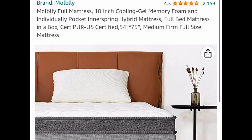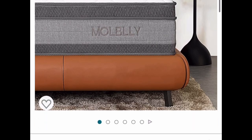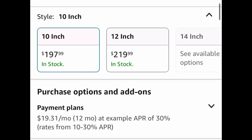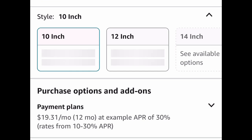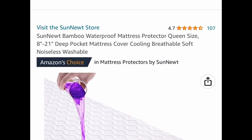Another requested item is this 10-inch cooling gel memory foam mattress, and all sizes are price-dropped. The lowest is the full size at $197.99, the queen is $215.99, and the king is $278.99.